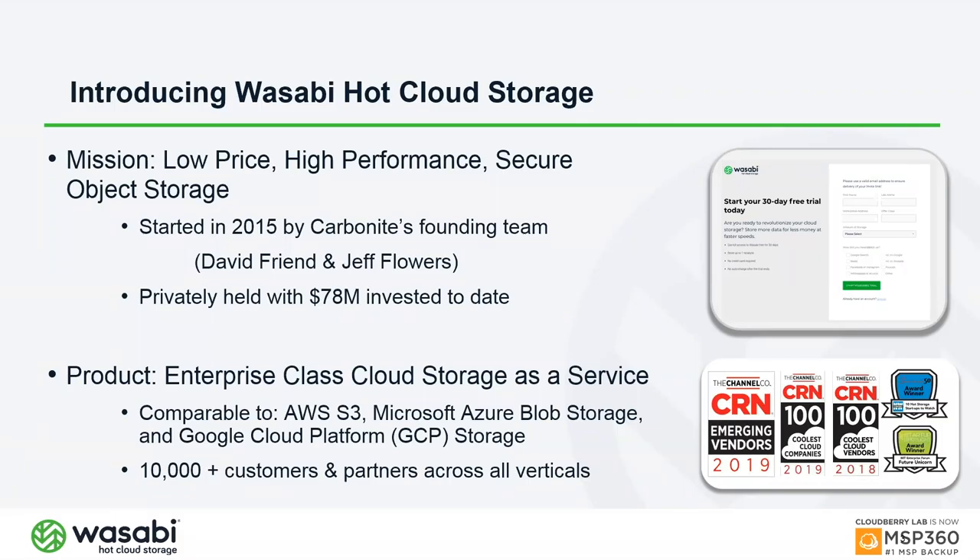Wasabi is S3-compatible and has deployed about 100 petabytes of storage worldwide. We're growing extremely fast with more than 10,000 customers globally, with locations in the US and Europe, and we're opening Japan very soon.